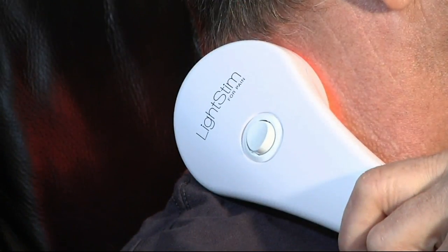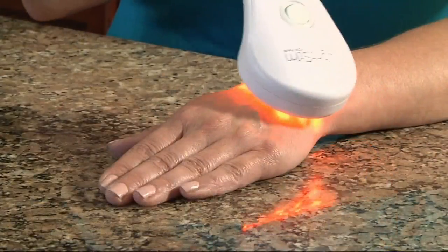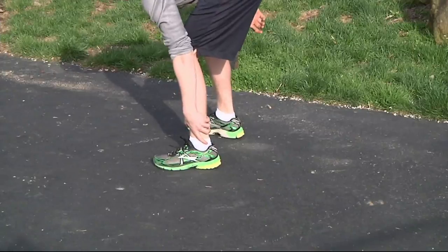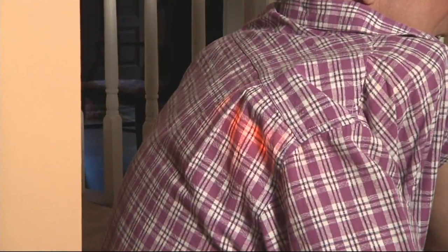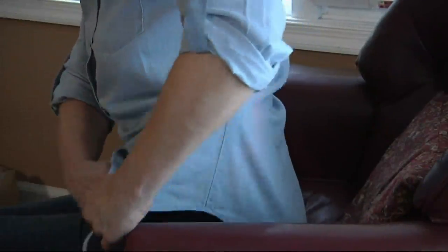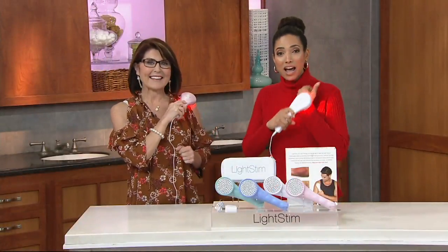It's an FDA cleared LED device that helps ease muscle and joint aches, arthritic pain, and stiffness from activities like shoveling or everyday aches and pains. It's a great device — I own one — and we have it today with our best easy payment plan and free shipping and handling. If you own one and would recommend the LightStim to others, give us a call on our testimonial line. I want to introduce my friend Denise Repko, who joins us this morning to tell us more about the LightStim.